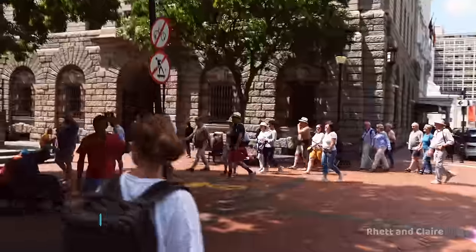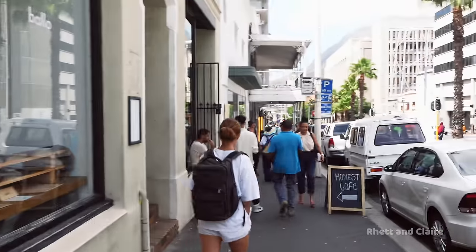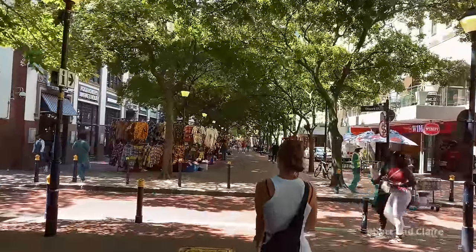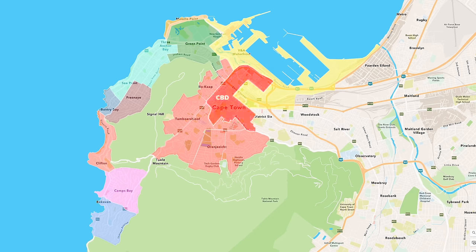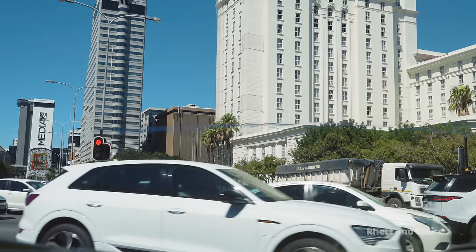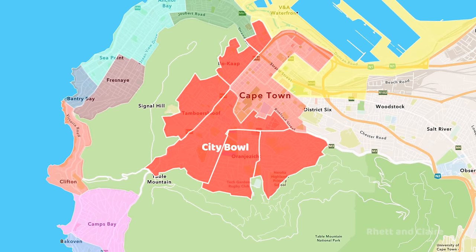Cons of staying in the CBD: it is very busy and can be quite loud and overwhelming — definitely not the place to be if you're looking for a relaxed time. Although the CBD is relatively safe during the day, you do need to be more wary walking the streets late at night, though that applies to the whole city. The CBD's location can also be a bit far from the beaches, and the traffic and jaywalking is pretty bad, so it can take quite a while to get in and out of the center.